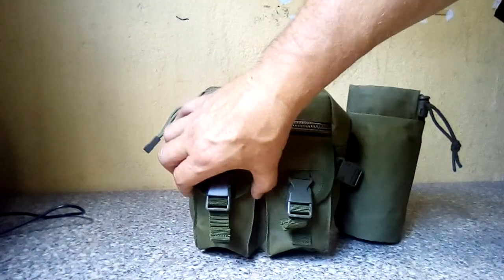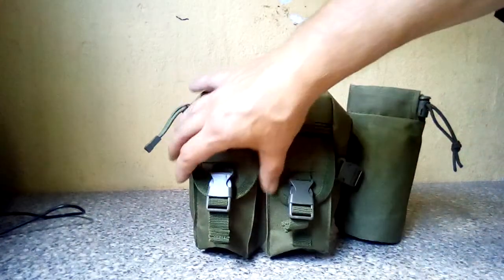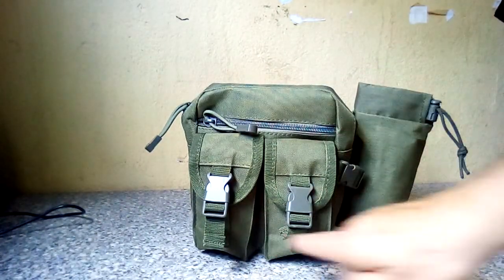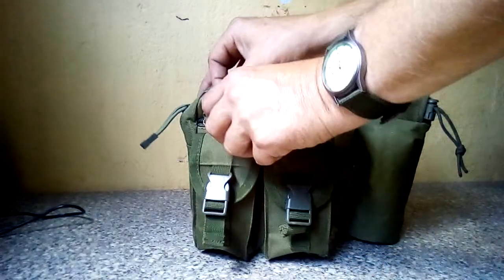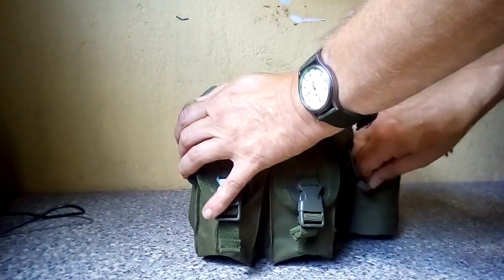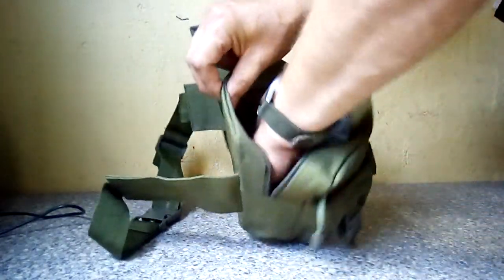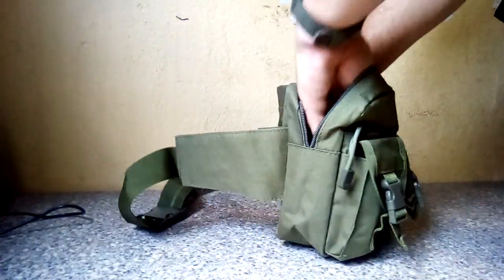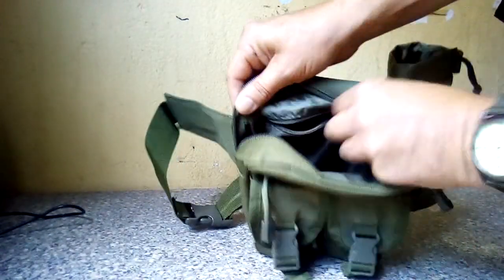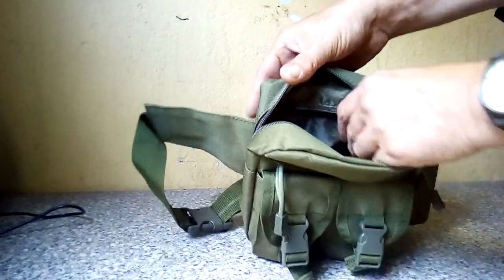Two little pouches on the front — it's hard to show scale on a video, but they're a little bit bigger than a pack of cards, let's say something like that. There's a little pocket in the front, a reasonable-sized main storage compartment, and also a hidden little zippy bit at the back — I suppose if you wanted to stick your wallet or phone or something in there.